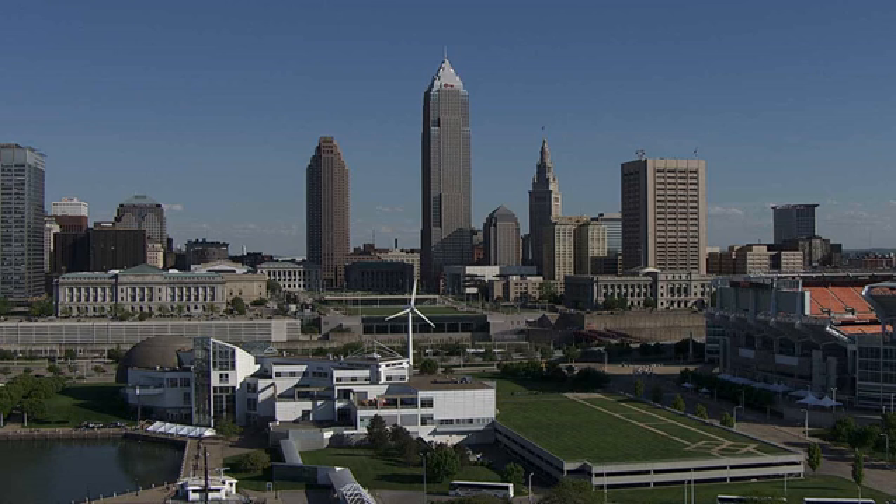The destructive scene is only dwarfed in explosiveness by the attack on the Avengers HQ in Avengers: Endgame.